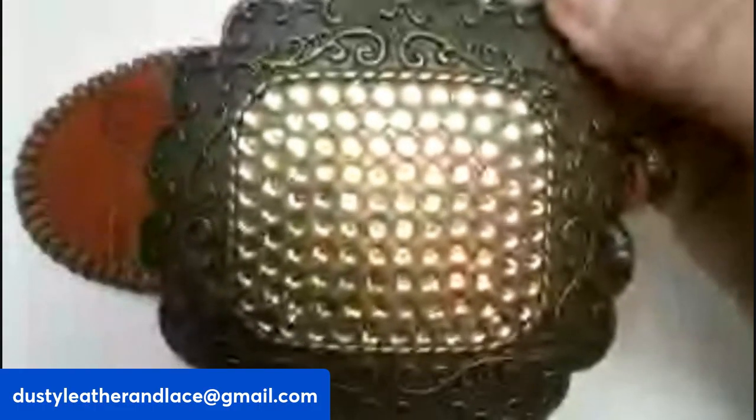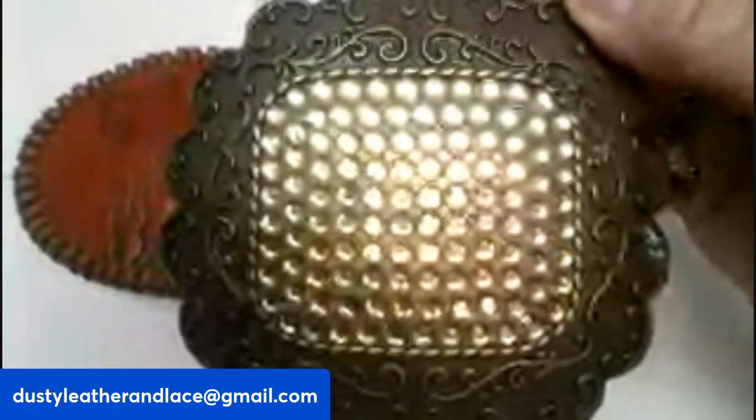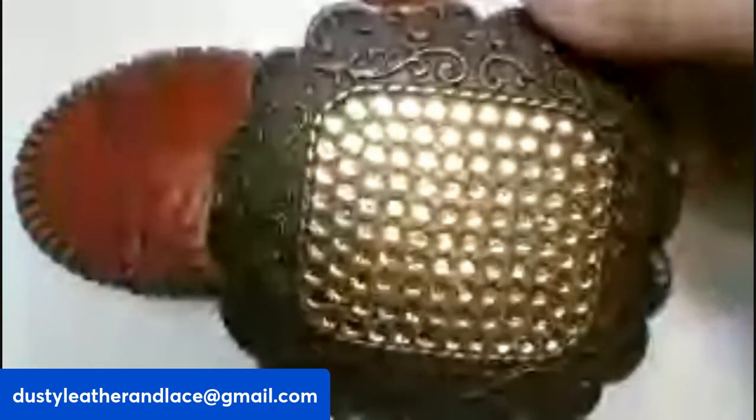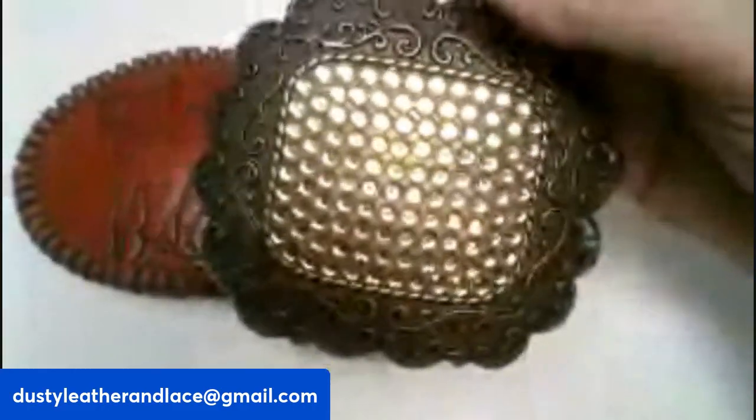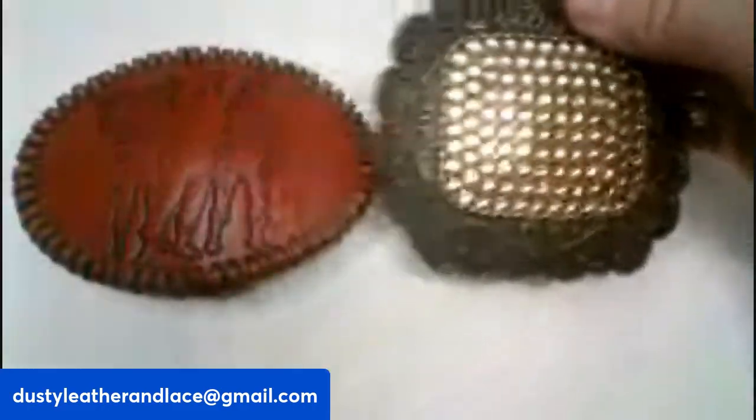We've also got a brass vintage belt buckle — it's got rhinestones on the front as well. Really nice big buckle. It's $20 and number twenty-six.